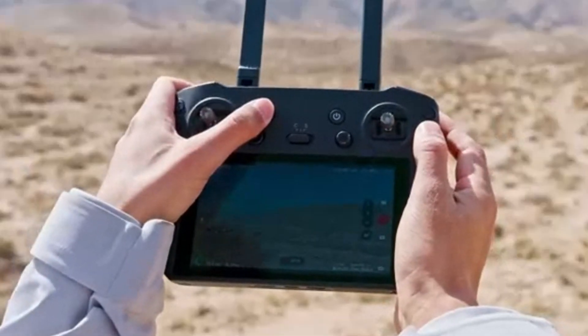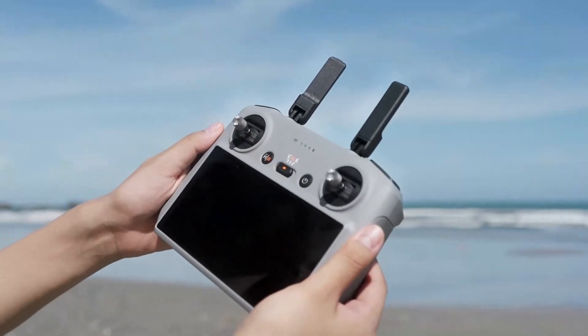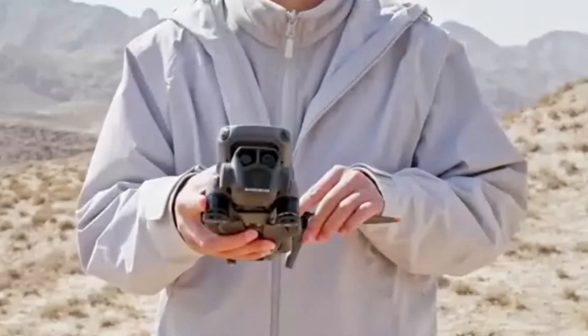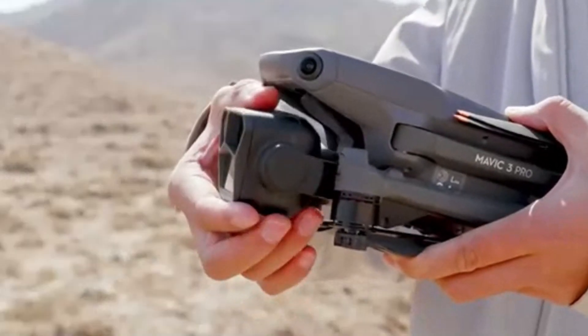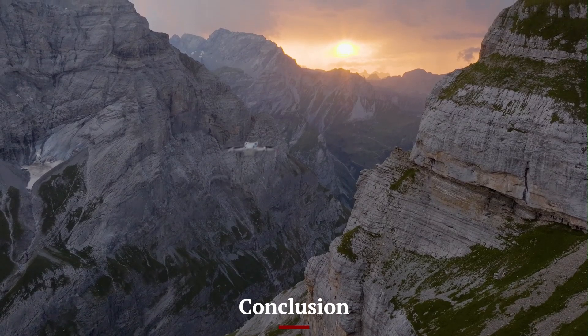DJI continues to set new standards for consumer drones by providing high-end technology in a compact and user-friendly package. Whether you're a travel vlogger, aerial photographer, or drone enthusiast, the Mini 5 Pro presents itself as a worthy investment for high-quality aerial imaging.